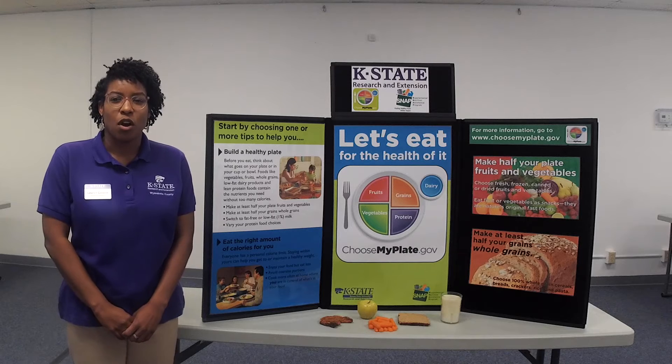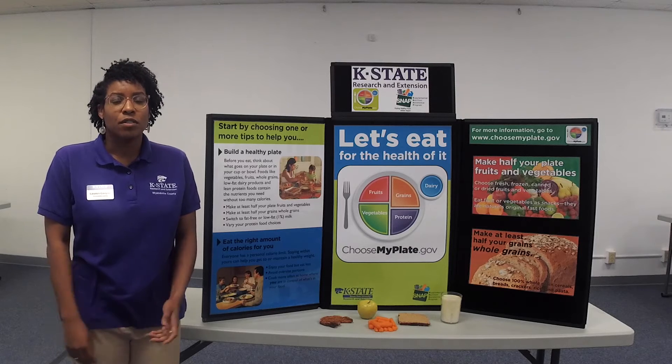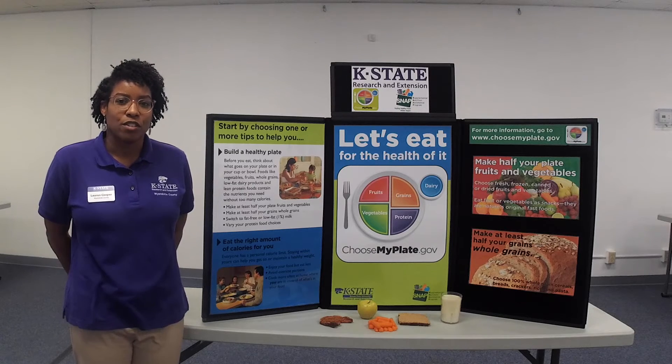The foundation for all lessons taught is the importance of incorporating balance into your daily diet, specifically using MyPlate as a guide for your eating. Let's take a look at the MyPlate diagram and its various food groups.